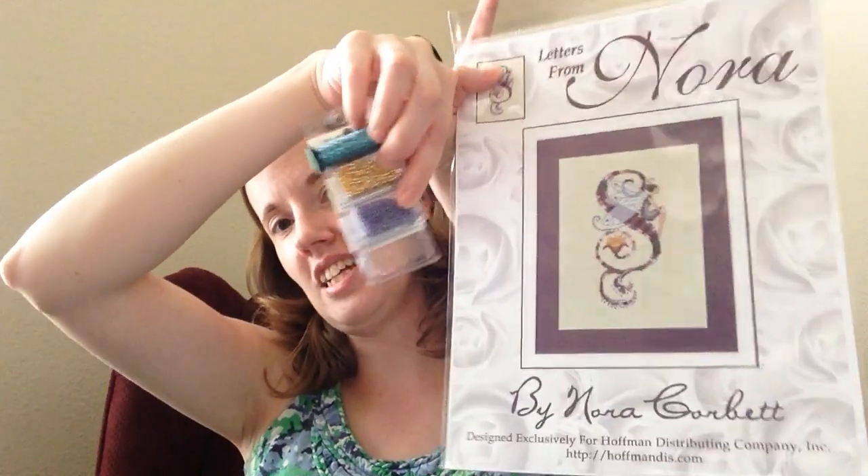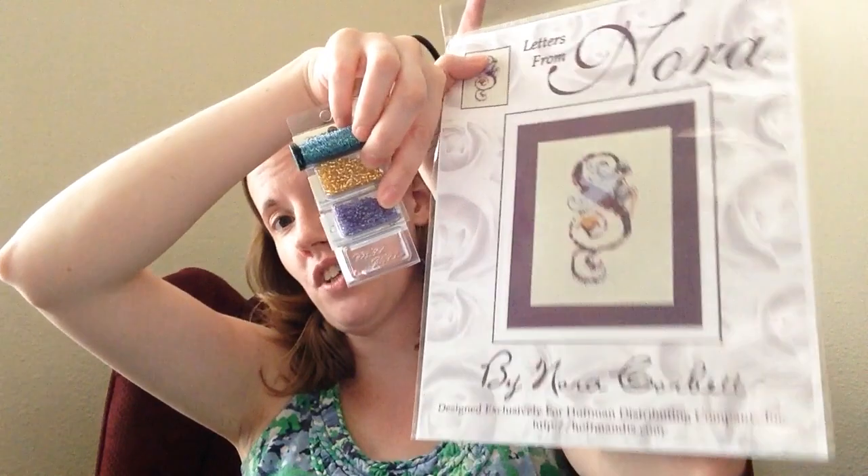She also got me all of the beads, treasures, and Kreinik for the Nora Corbett letter S. So if I convert that to DMC, I could start it whenever I wanted because she gave me all those cutesy things too — all the beads. That was wonderful from my mother-in-law.